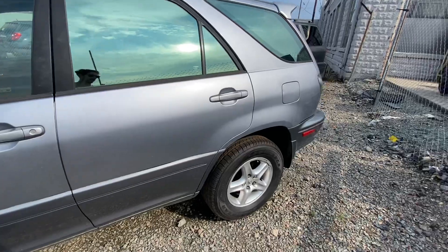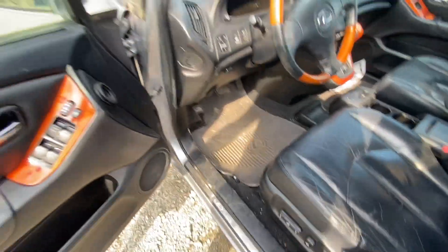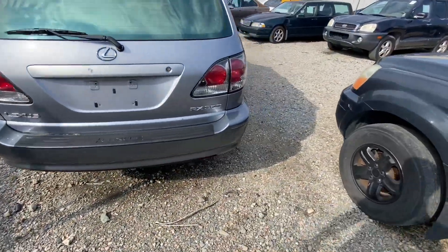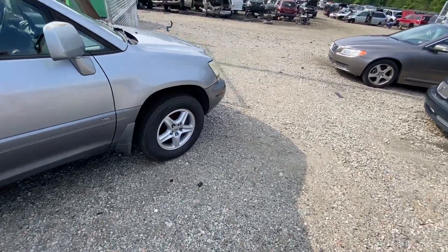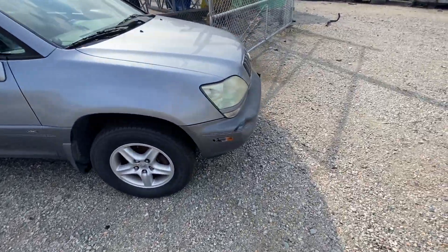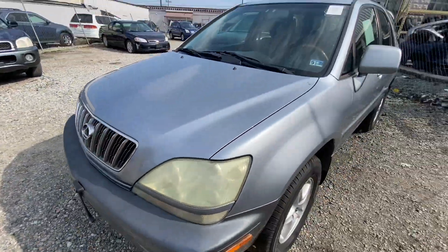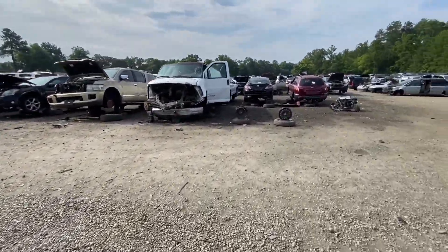Check out this RX300 — almost 190,000 miles with a bad transmission, two grand. It's actually in pretty good cosmetic condition: matching tires, smells like a Lexus in here, you get all the books. These are pretty underrated little trucks that weren't really loved when they came out due to the styling, but they've really morphed into something, especially if you see a clean used one.